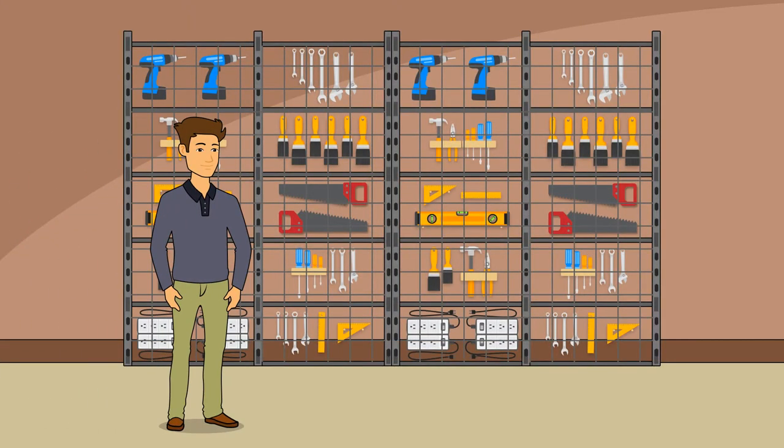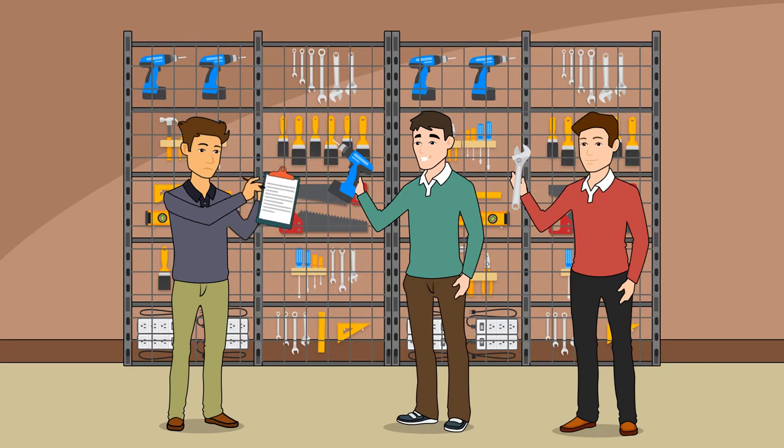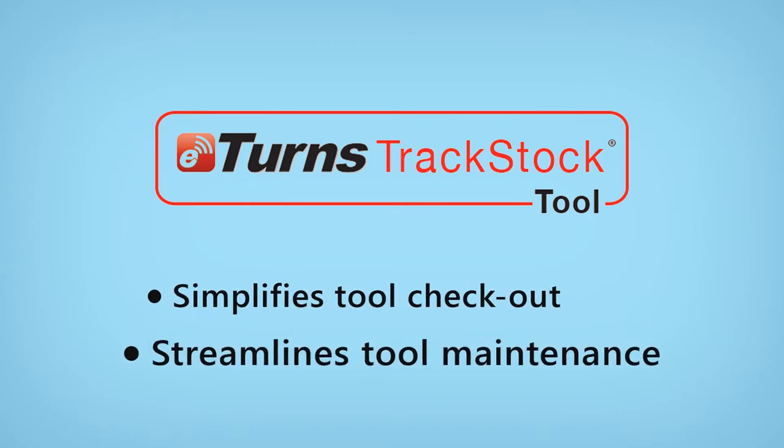Dan manages the tool crib at his construction company. He used to have a problem checking tools out efficiently, knowing who had what, keeping track of maintenance, and worst of all, he was losing tools. Then he found Eterns Trackstock, cloud software for tool checkout and maintenance.